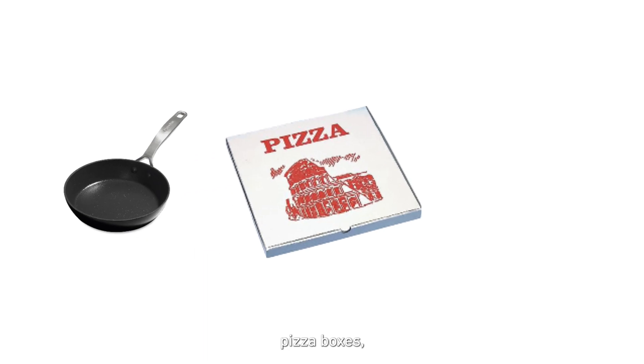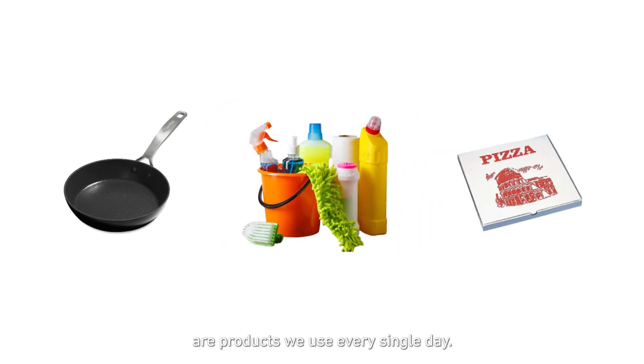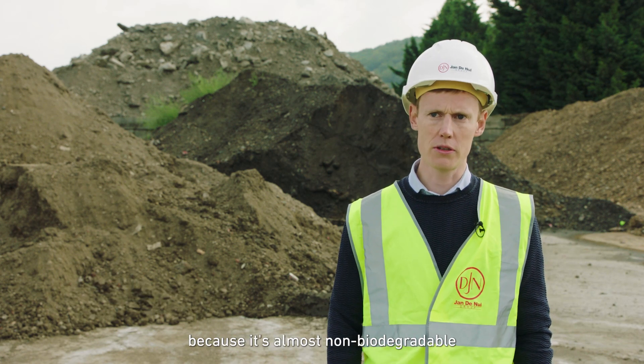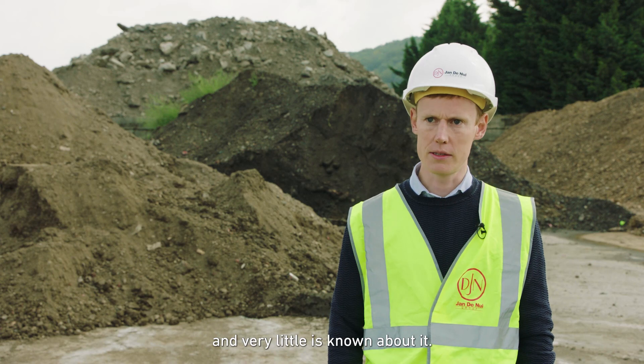Cooking pans, pizza boxes, cleaning products are products we use every single day. They all have the same characteristic that they repel water, grease and dirt. Over all these years PFAS has accumulated in the environment because it's almost non-biodegradable and very little is known about it.